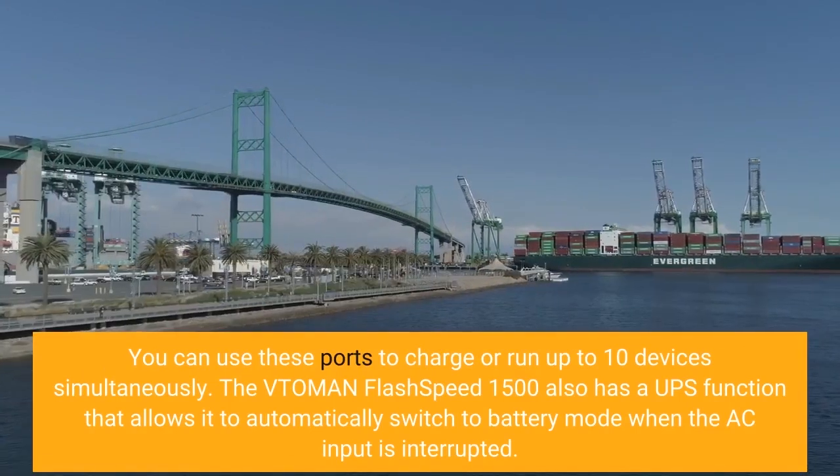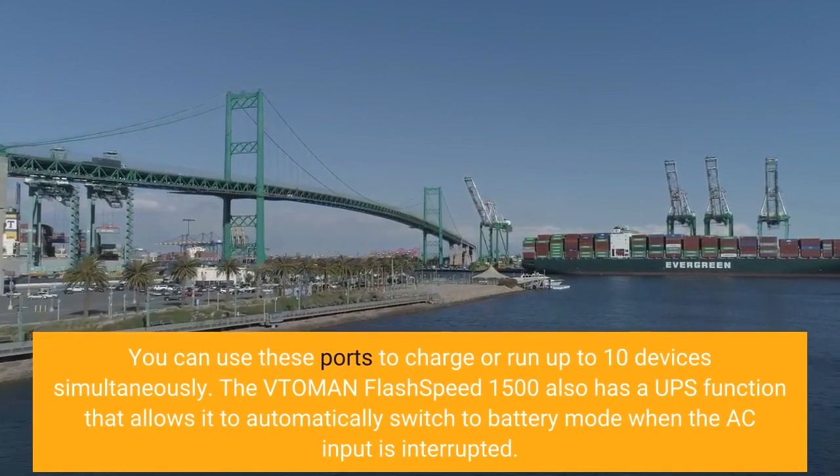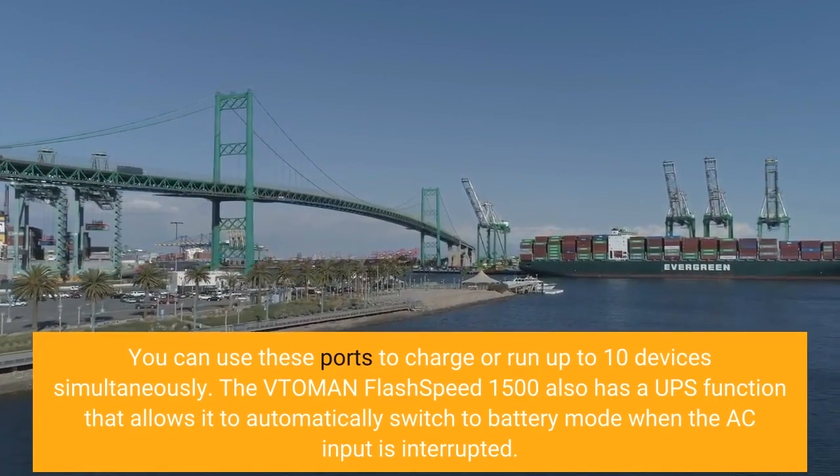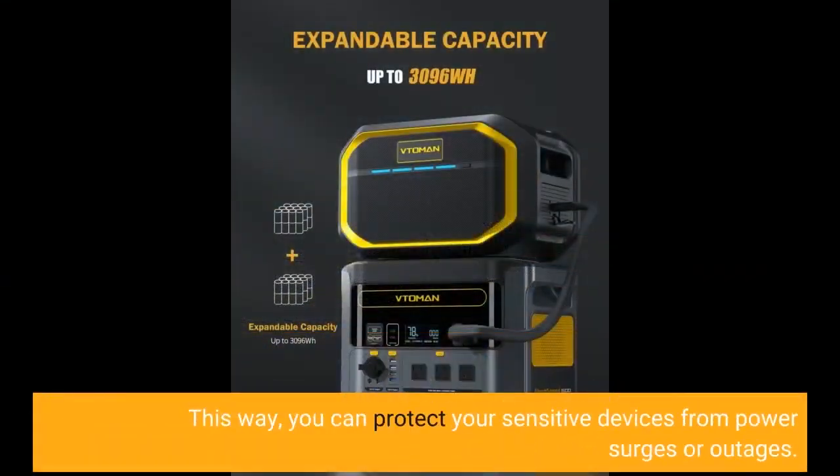The Vtoman Flash Speed 1500 also has a UPS function that allows it to automatically switch to battery mode when the AC input is interrupted. This way, you can protect your sensitive devices from power surges or outages.